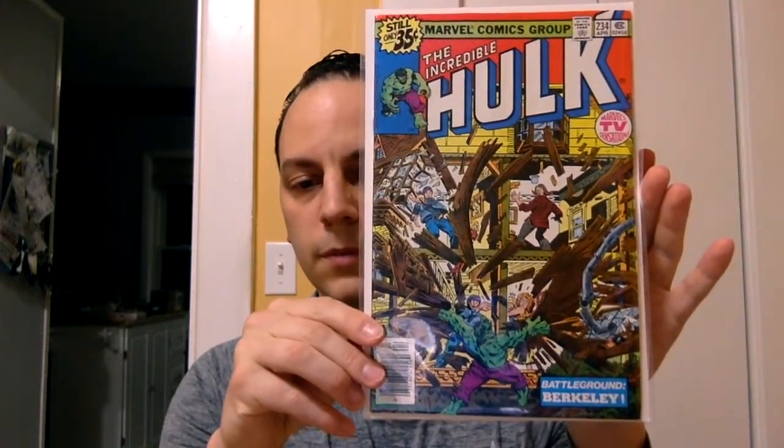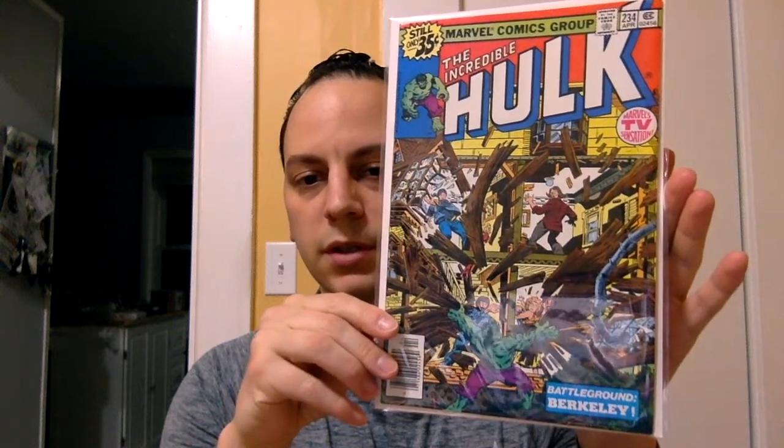The first book is Incredible Hulk number 234. If you're not familiar, this is the first appearance of Quasar. There's a bunch of spec going on with this book — this character could potentially appear in James Gunn's Guardians of the Galaxy movie, so it could definitely tie in with that. This is a cool book to pick up, especially for 20 bucks or less. This only cost me six bucks, so it's definitely a no-brainer.